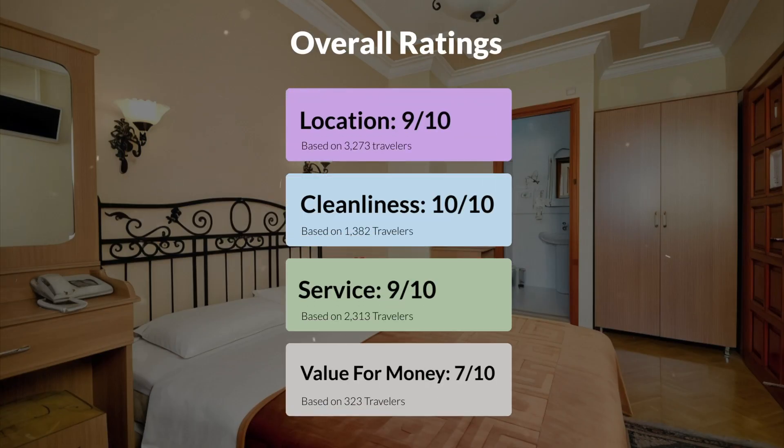Here are our overall ratings for this hotel. Location: 9 out of 10. Cleanliness: 10 out of 10. Service: 9 out of 10. Value for money: 7 out of 10.